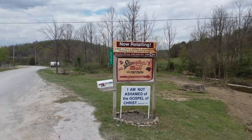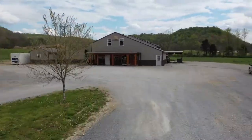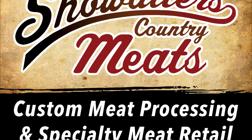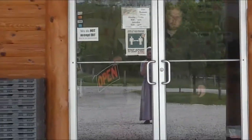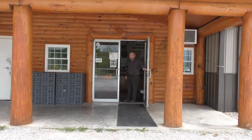Welcome to Showalter's Country Meats, your custom meat processor and specialty meats retailer nestled here in the hills and hollows of Casey County, Kentucky. Hey, come on in, let's have a look around.